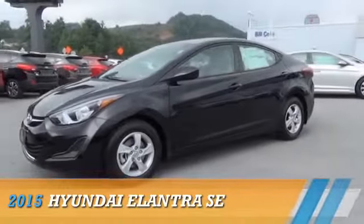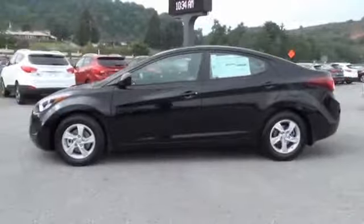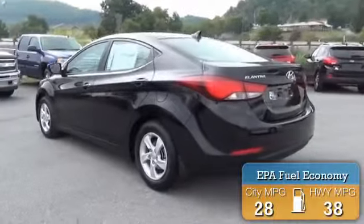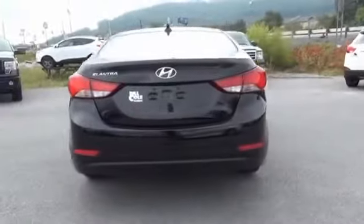This could be the vehicle you're looking for, powered by front-wheel drive, a 1.8-liter four-cylinder engine, and an automatic transmission. Great fuel efficiency saves you money by requiring fewer trips to the gas station.